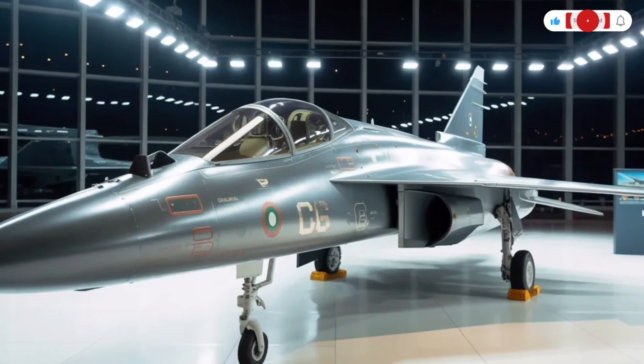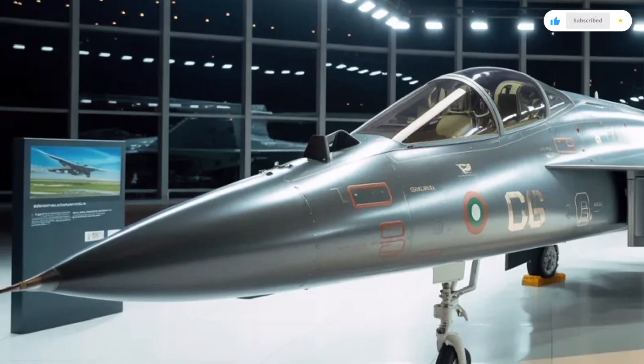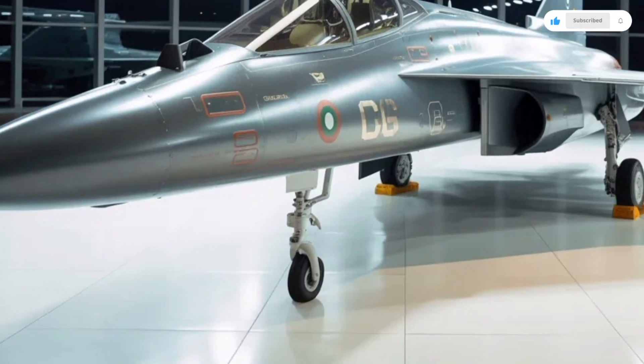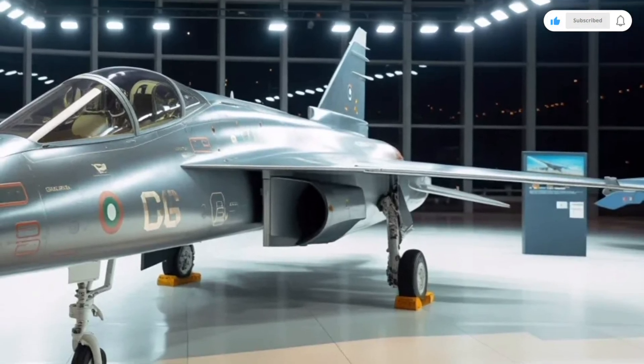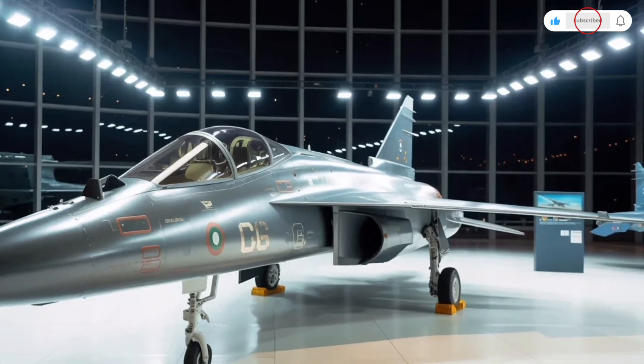For a nation looking to strengthen its air defense without overspending, the Tejas MK2 offers a remarkable balance of value and capability. This aircraft represents years of engineering evolution, blending modern technology with homegrown innovation. The 2025 HAL Tejas MK2 stands as a symbol of progress, power, and precision — an aircraft built to compete with some of the world's best while offering reliability and operational efficiency.